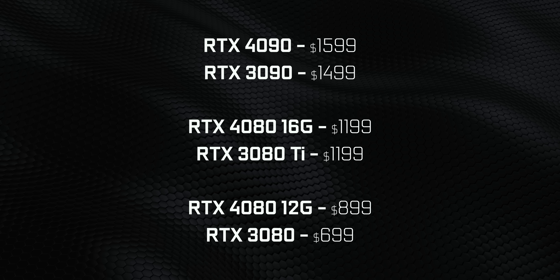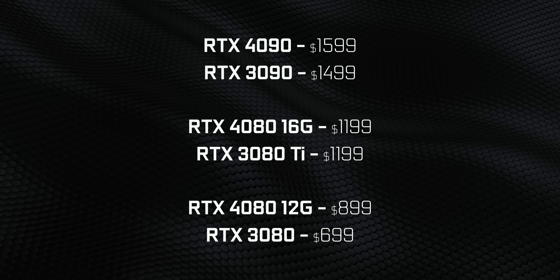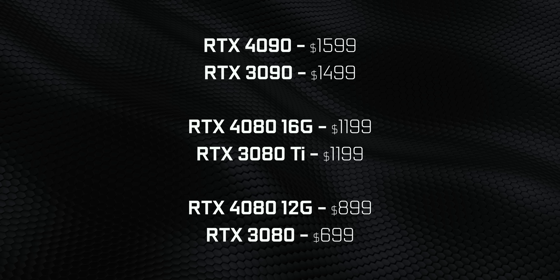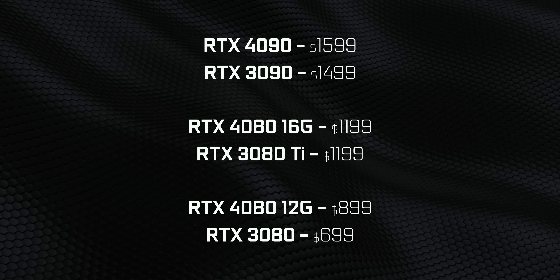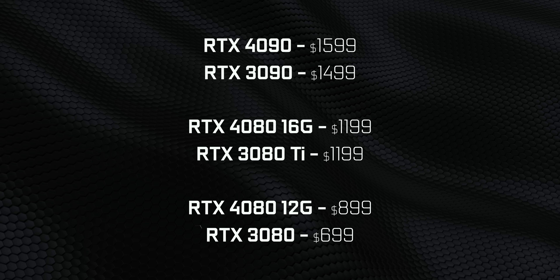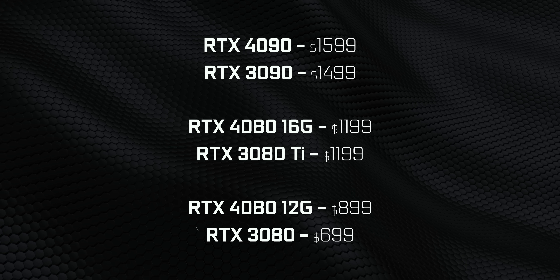Pricing for these cards is interesting too, but the goalposts have been moved again. The 4090 costs a bit more than the 3090 Ti, and the RTX 4080 16GB is aligned with the RTX 3080 Ti instead of the vanilla RTX 3080. Even the RTX 4080 12GB comes in at $900, which is $200 more than the RTX 3080. At least now we know why it's called the RTX 4080 instead of the 4070 — because people would go insane if NVIDIA tried to pass off a 70-series GPU for $900.